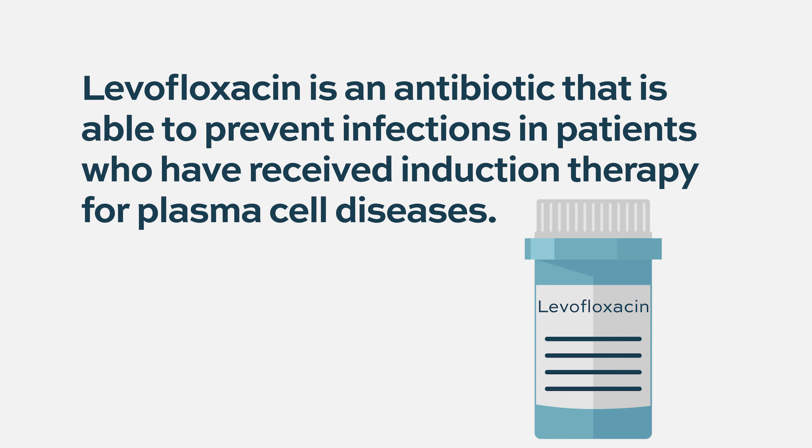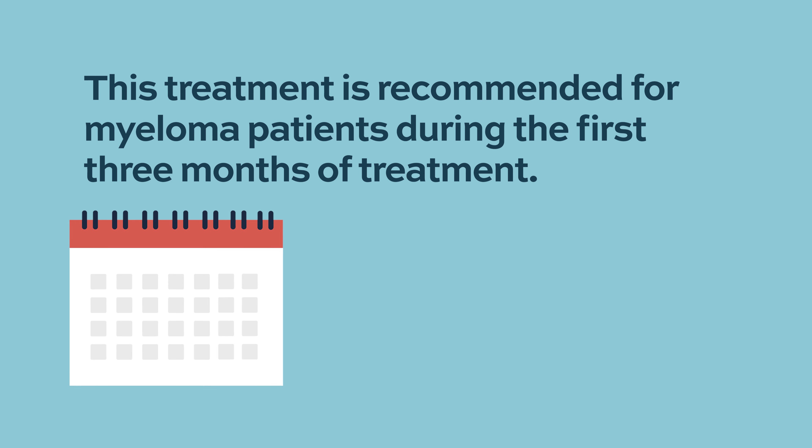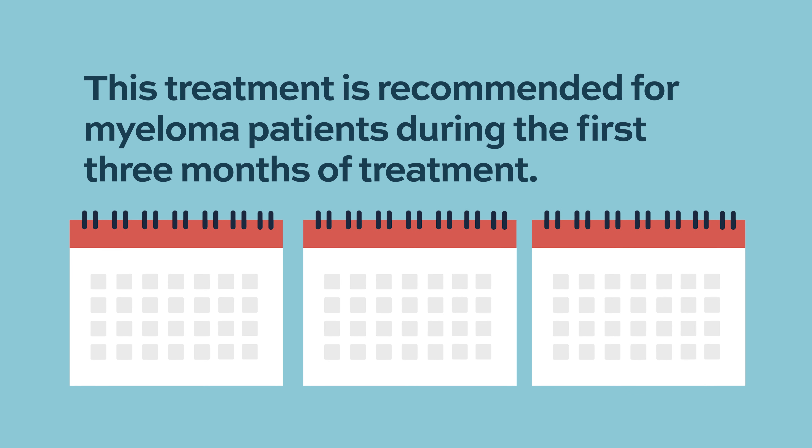Regarding prophylactic antibiotics for newly diagnosed myeloma patients, the first medication commonly used is levofloxacin. Studies have shown this antibiotic can prevent severe bacterial infections in patients undergoing induction therapy for plasma cell diseases. Antibiotic prophylaxis is recommended for the first three months of treatment, as this period has been shown to reduce severe infections in myeloma patients.